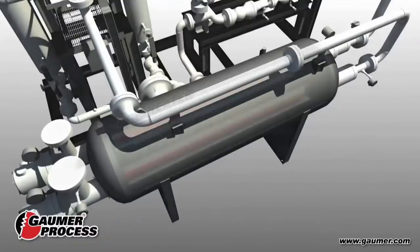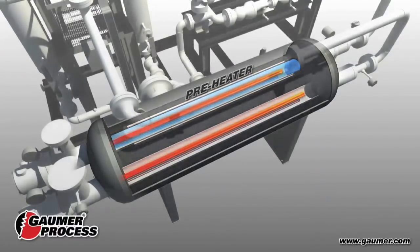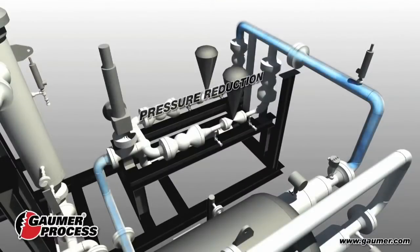The high-pressure pipeline quality gas enters the preheater to offset the Joule-Thomson effect by heating the gas above the software-simulated dew point after the pressure reduction to the turbine inlet operating pressure.